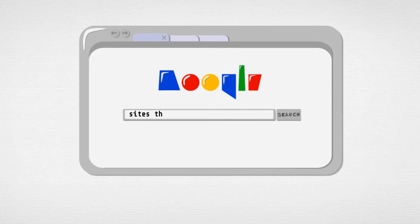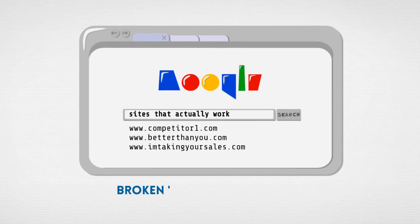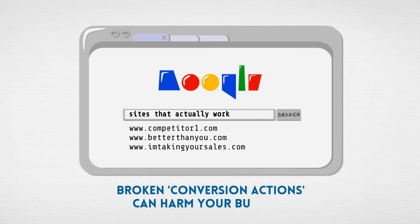The harsh truth is that broken conversion actions really harm your business. If someone comes to your site and they look to do something like fill out the contact form and that action doesn't work how they expect it to work or it's just plain broken, then people are going to leave and they're going to go to your competitors and do business with them instead.